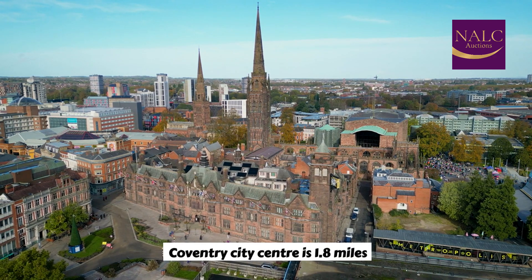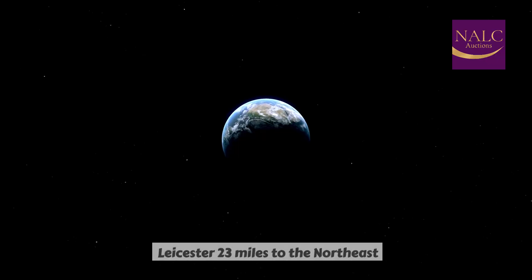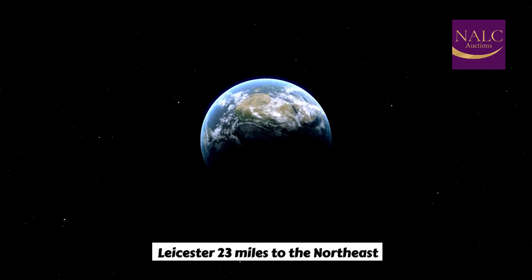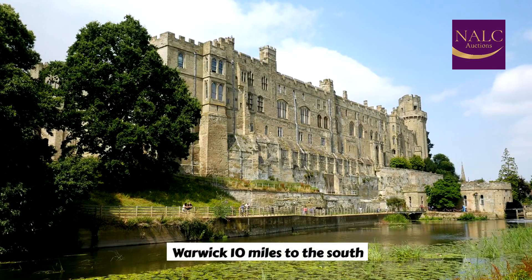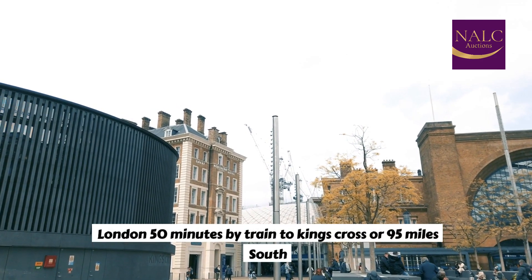Coventry City Centre is 1.8 miles. Coventry University is 1 mile. Leicester is 23 miles to the northeast. Warwick is 10 miles to the south. London is 50 minutes by train to King's Cross, or 95 miles south.